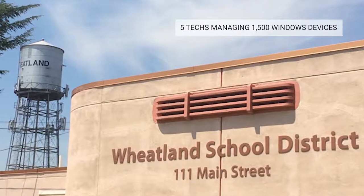There are five techs on our team. We manage about 1,500 devices — all Windows 10 devices.